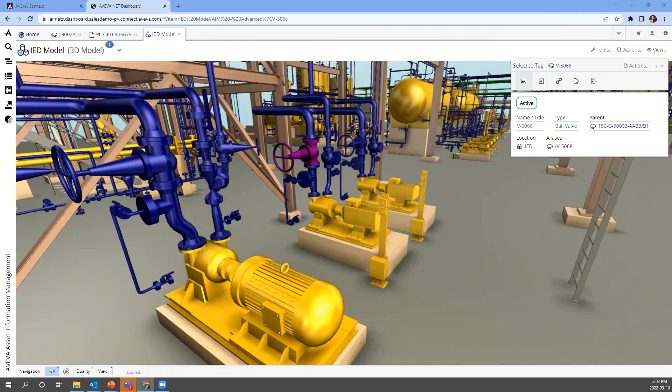Can AIM be viewed in the field? Yes, AIM can be viewed in the field. Because it is a web-based application, you can view it from your mobile device or tablets. There are a lot of operations and maintenance personnel using tablets in the field now, so you can definitely view it from there. Wherever you can access the web, you can access our AIM solution.